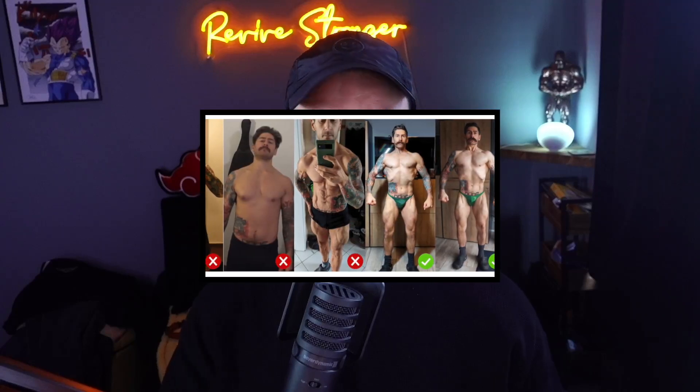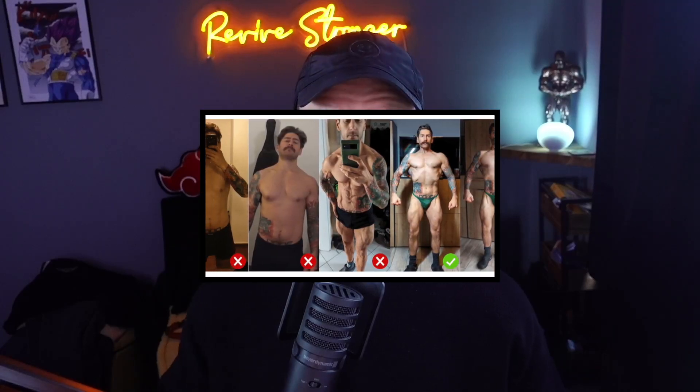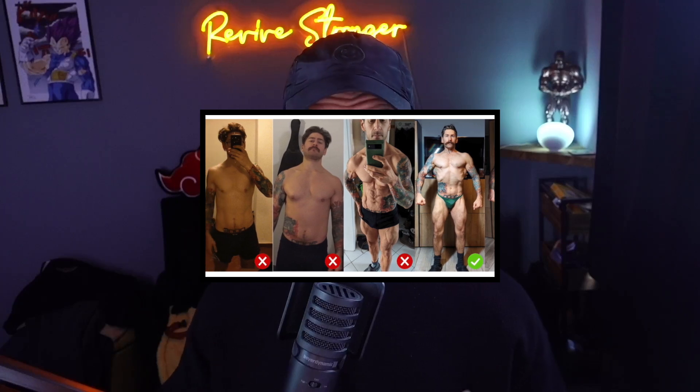Now, there are some really important things to get right with photos because you can convince yourself of progress and it not be objective, because as many of you will know, lighting makes a huge difference — whether or not you've just finished a cut or a bulk or whatever it might be — it has a huge influence on how you're looking, if you have a pump or not. So you want to make sure with these that they're standardized. And that actually is for all of these metrics — they need to be somewhat standardized. Any metric you're using needs some standardization because otherwise you can make it seem like something's happening when it isn't. So what do I mean by standardization?